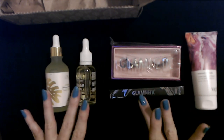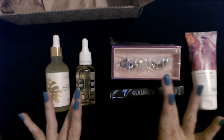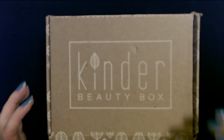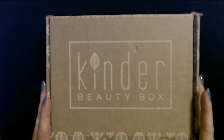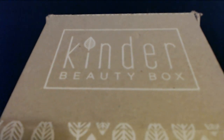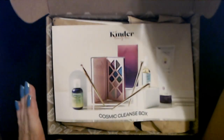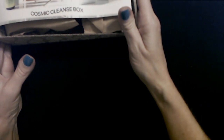I think we've already seen these before because they look very familiar. Okay, I will go ahead and get out the last Kinder beauty box that we have at this time. All right, and here we have our last Kinder beauty box for the time being. Hopefully this one is — yes, it is different! This is different stuff. What is this box about? It is the Cosmic Cleanse Box.